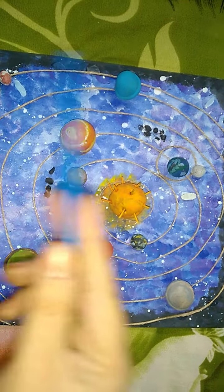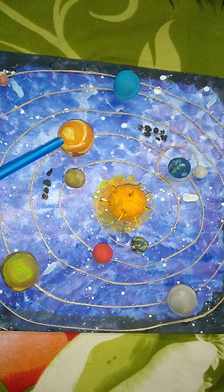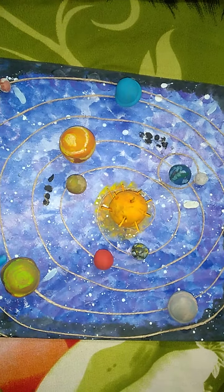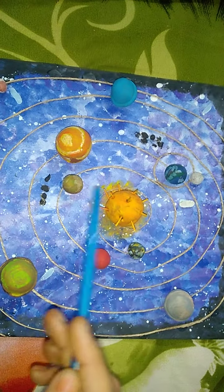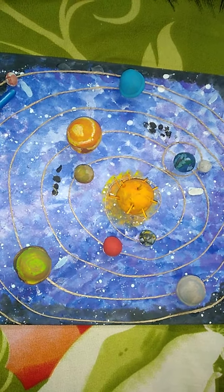Our planets in decreasing order: The first biggest and largest planet is Jupiter, then Saturn, Uranus, Neptune, Earth, Venus, Mars, Mercury, and Pluto — which is a dwarf planet.